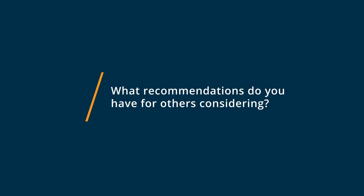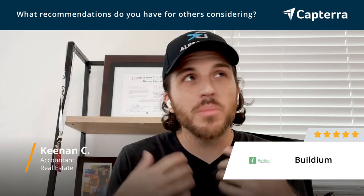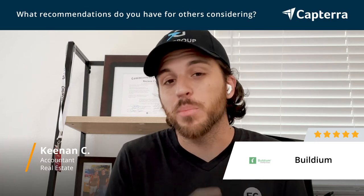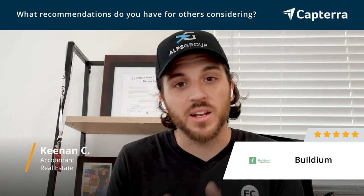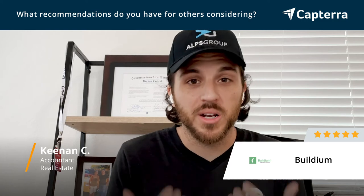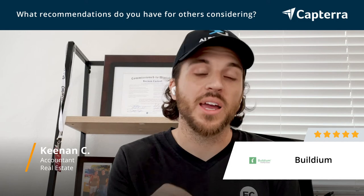My biggest recommendation for Buildium comes from the ability to automate so much of the property management process. Buildium can list units for you online, and it can take, enter, and deposit payments for you, which really eliminated a lot of steps and a lot of time that our team was spending entering all of that information. When you're able to automate things like that, it provides a greater and better experience for your owners and for your tenants, therefore providing a better experience for you as a company.